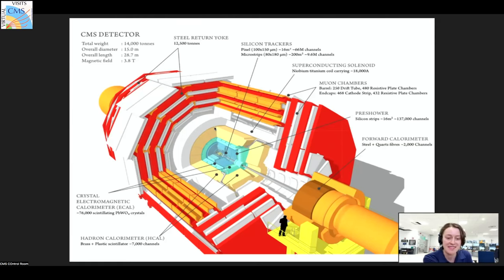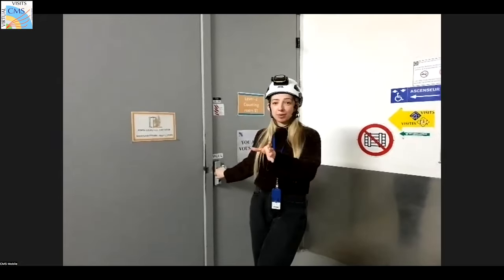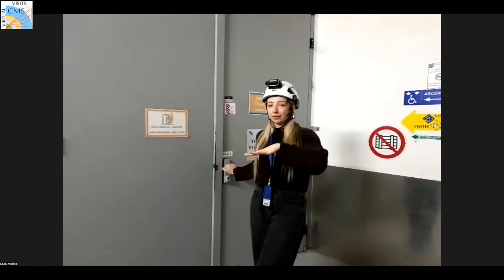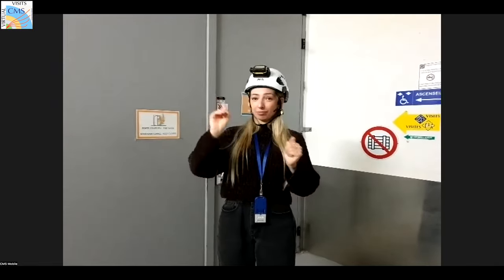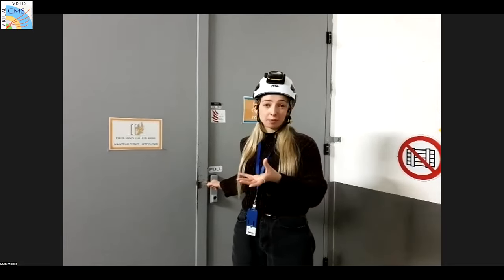We made it underground now — we're back on connection, because we do lose connection in the lift. Right now we're 87 meters underground. Behind this door we have the service cavern, which is parallel to the experimental cavern — a whole area full of rooms that are basically here to support the detector. This room behind this door is right under the shaft — that's the exact same shaft where you can get up to the surface. Behind that is a counting room, full of computers that process the first sets of data that come from the detector.